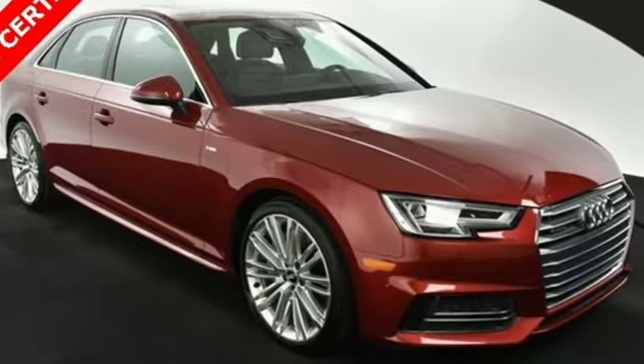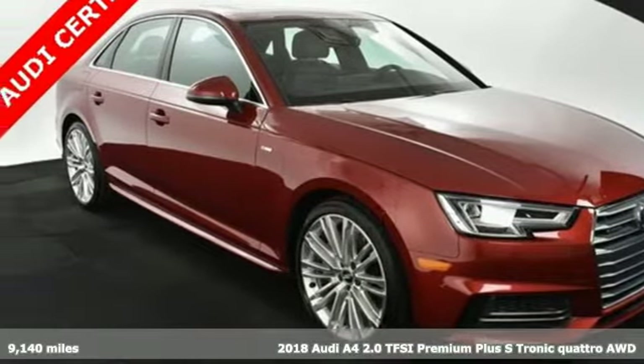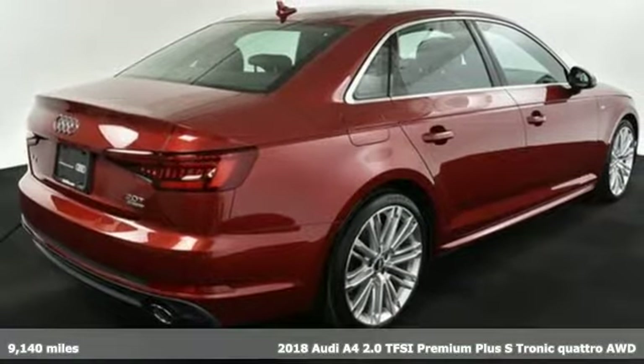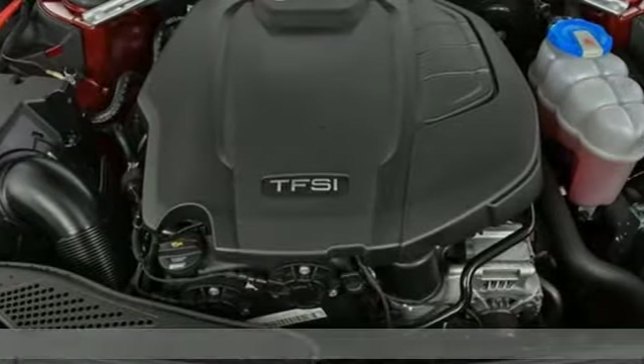Here's a 2018 Audi A4. Drivers with high expectations will relish driving this amazing A4. It comes with great features you love.